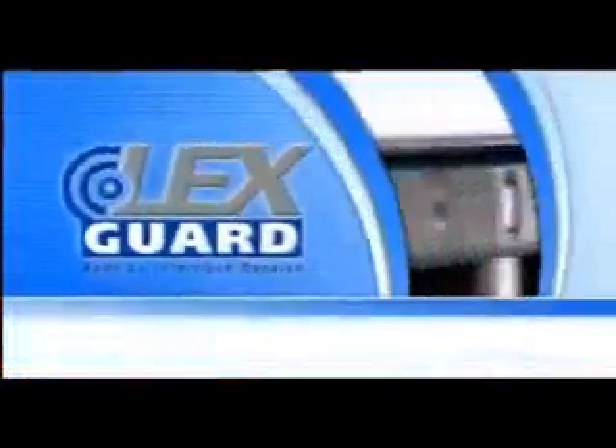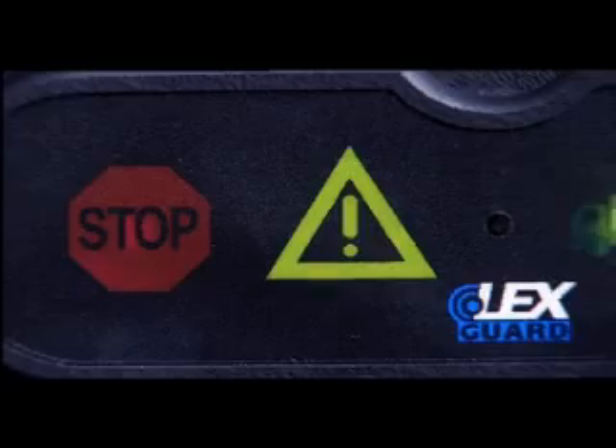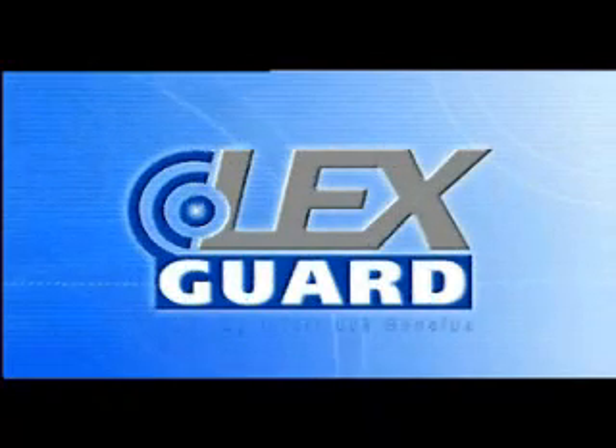LexGuard — the first active warning system that makes blind spots visible to the driver. LexGuard, the active security system.